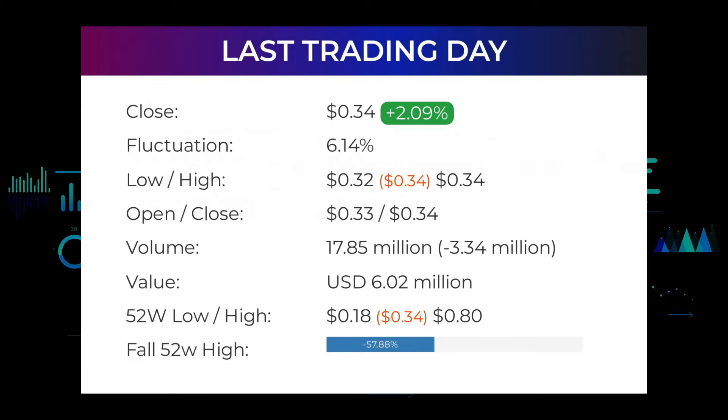The price has risen in seven of the last 10 days and is up by 32.68% over the past two weeks. Volume fell on the last day by minus 3 million shares, and in total 18 million shares were bought and sold for approximately $6.02 million. Falling volume on higher prices causes divergence and may be an early warning about possible changes over the next couple of days. In the last 52 weeks, the highest price was 80 cents and the lowest was 18 cents. Right now the price is 57.88% or 46 cents below the 52-week high, and 88.69% or $2.64 below the all-time high of $2.98 reached on June 22nd, 2018.